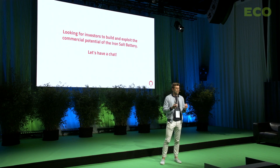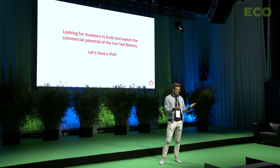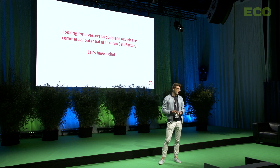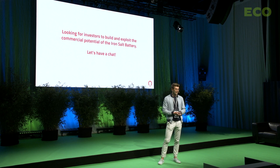We're here today looking for investors to build and exploit the commercial potential of the iron-salt battery. It's a huge commercial opportunity, but we need partners for that. We're starting our fundraising in the next couple of weeks, to be closed in 2022. If you're interested, let's have a chat — I hope to see you later. Thank you.